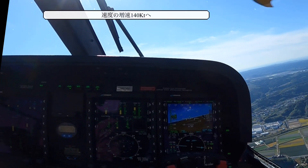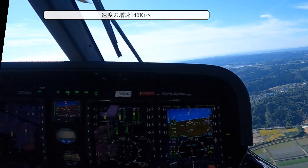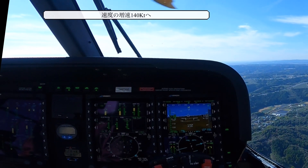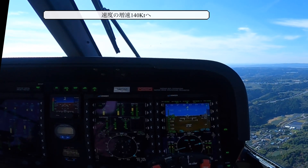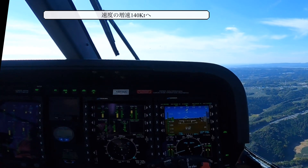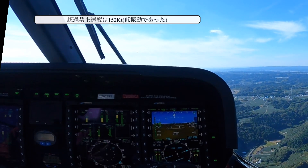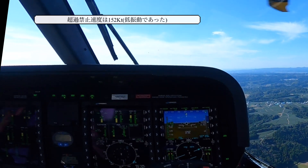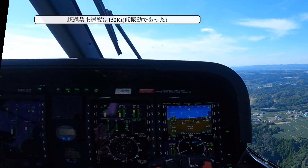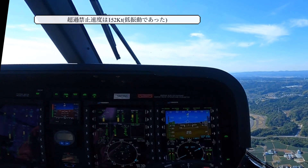Let's have a look at the speed. Pull the power, stay level. 120 knots... 130 knots... 140 knots. There's 140 knots — this is the normal cruise speed with this aircraft. It's very, very smooth; in the back it's very, very smooth. Maximum speed 152. We never have 150. Very fast aircraft.